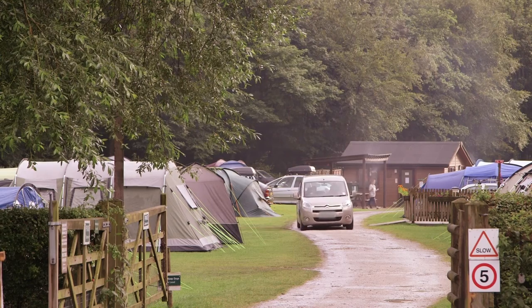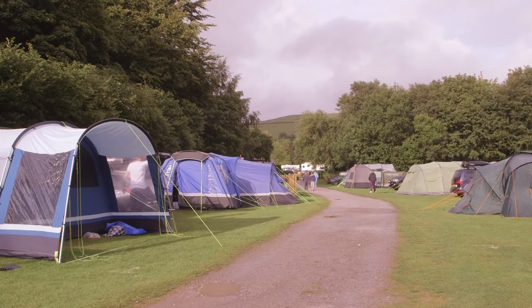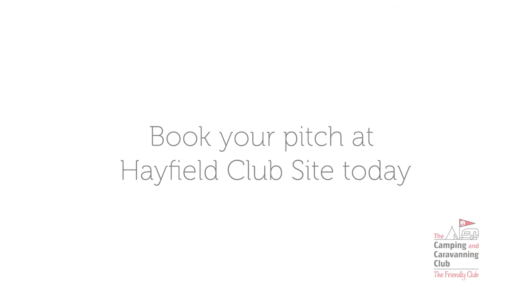Hayfield has a great deal to offer on site and off, and our friendly site team look forward to your visit.